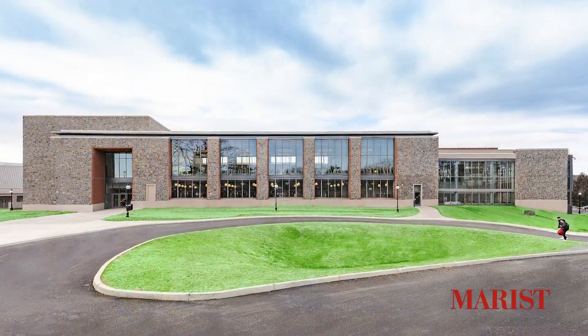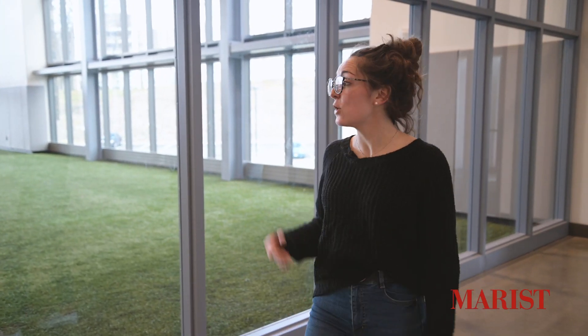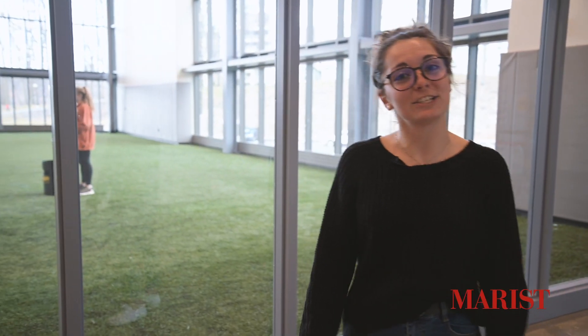Now let's go take a look at our next stop. We are now in newly renovated McCann with a lot of great facilities for both athletes and students, and right here we have our turf field. I play on the rugby team and we get to practice here during the week, and right now I have some of my friends in here playing can-jam that we can go talk to.